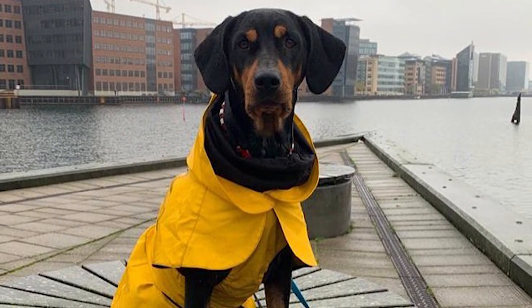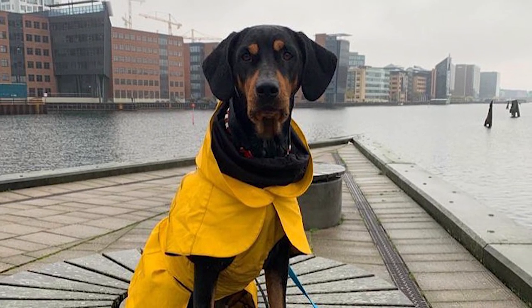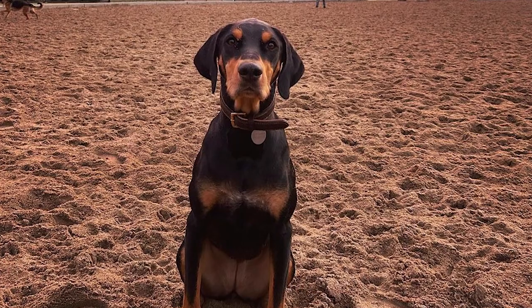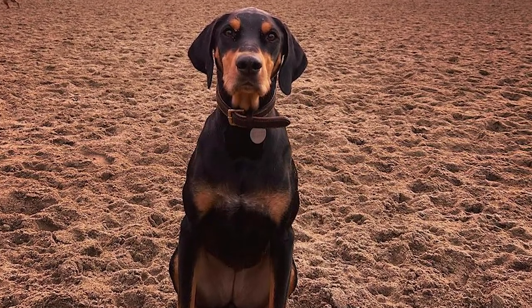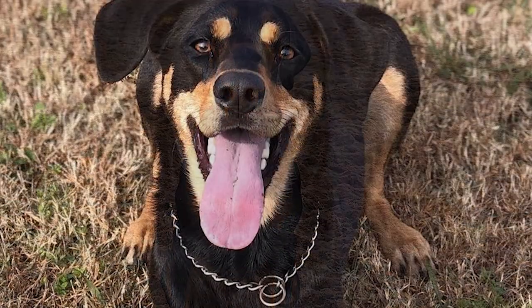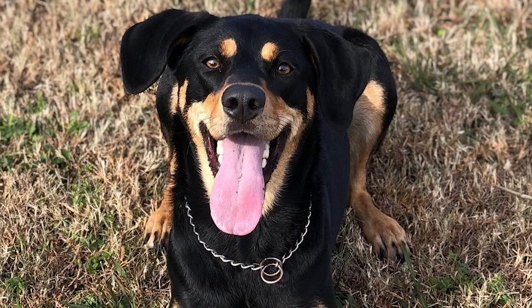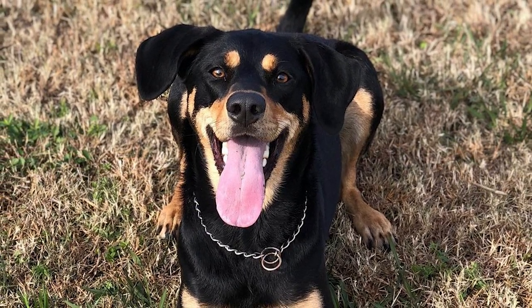Since he has droopy ears, you should examine them for debris and wetness once a week and clean them if necessary. Wax and debris buildup in the ears can lead to infection, so checking on them regularly is essential. To prevent overgrowth, splitting, and cracking, the fast-growing nails should be trimmed regularly with a nail clipper or grinder. Keep teeth clean as well. Grooming sessions are meant to be fun and introduced when your dog is still a puppy, as early grooming introduction helps your dog feel more comfortable with routines such as this one and vet visits.